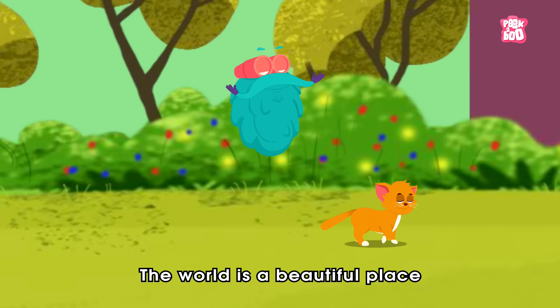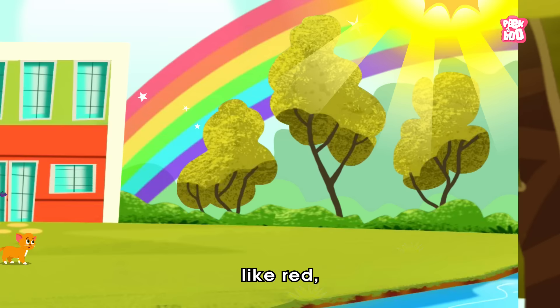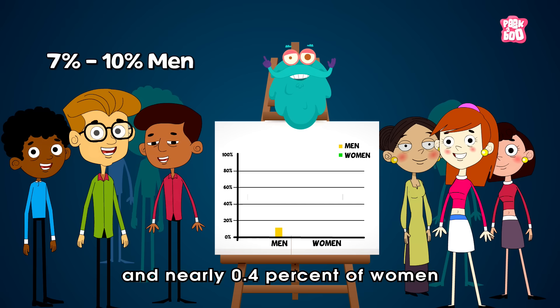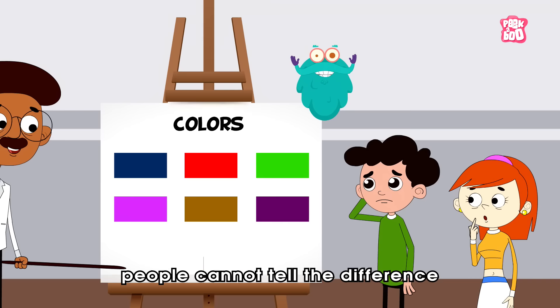The world is a beautiful place with sunshine and rainbows full of different shades of colors, like red, blue and green. And we should consider ourselves fortunate to witness nature's vivid portraiture around us. But the same can't be said for everyone, because 7-10% of men and nearly 0.4% of women have some form of color blindness.